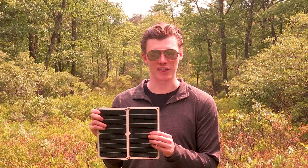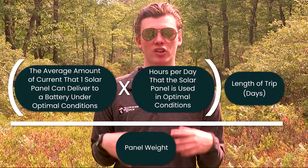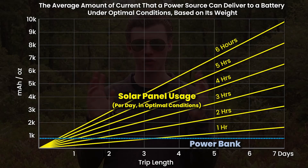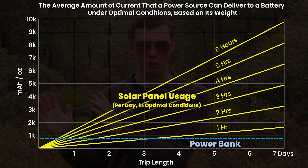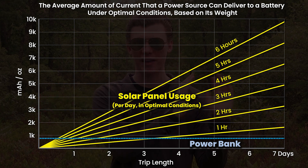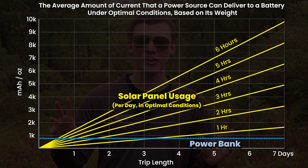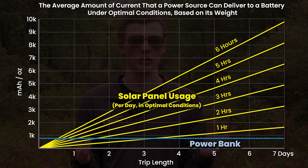On these Lixada solar panels, I cut off the handles and they weigh 3.22 ounces each. Using all of that information, we can use a formula to roughly calculate the milliamp hours per ounce of a Lixada solar panel. This chart represents the average amount of current a power source can deliver to a battery under optimal conditions based on its weight. The interesting thing about this chart is that even if you tweak my estimates a little bit, the chart is going to look basically the same.